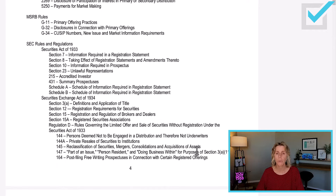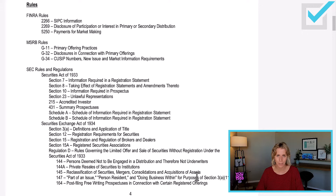In the PassMasters course, this content outline matches the sections within the course. The content outline also gives you the actual rules. When I'm figuring out what to teach you, I look up rules like FINRA Rule 2266 on SIPC information and make sure to cover that within the course.